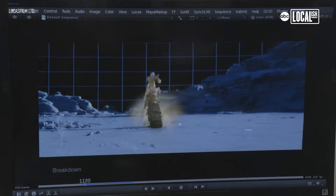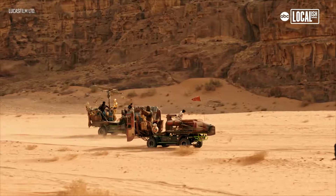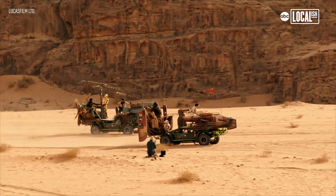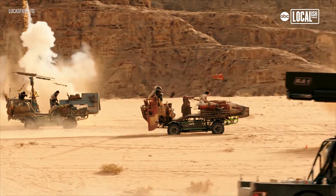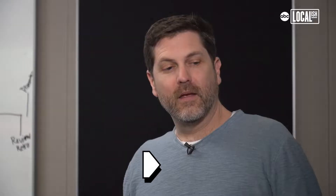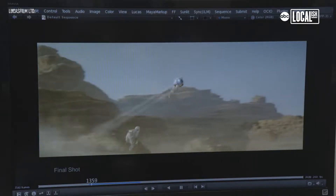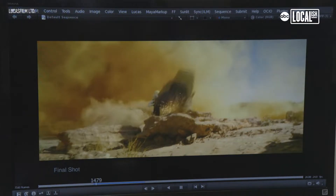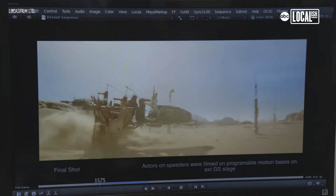When you're looking at a shot like this in the desert, of course we did go to Jordan, we did film in the desert, but a lot of times you're moving at such high speed the camera can't move over that ground at that fast speed, at that height. So we need to go in there, take all that reference material that we have, and build that desert digitally. Everything in this particular shot is digital. So when you call it computer generated, there's a lot of real photographed elements that go into that — that's why it looks so real.